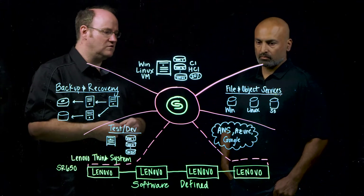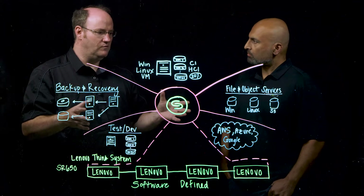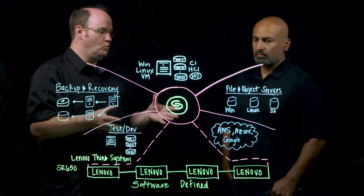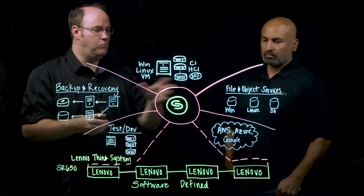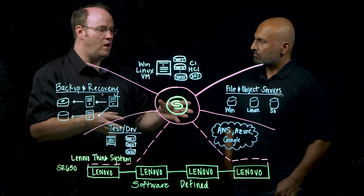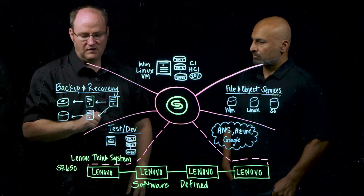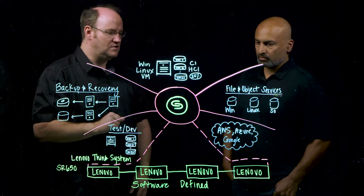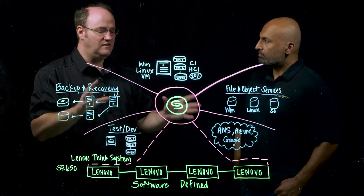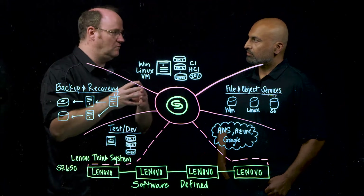And then there are file and object services — definitely prevalent across multiple locations within your organization. We've developed Smart Files, which provides a single point supporting multiple different protocols and solutions from this platform. In some cases, you can take backup copies and do very interesting things within your environment. The whole idea is a consolidation effort, bringing multiple point solutions down into a single platform.